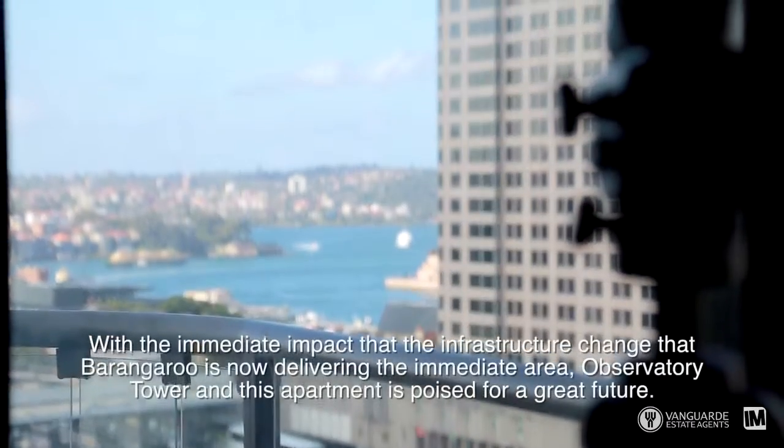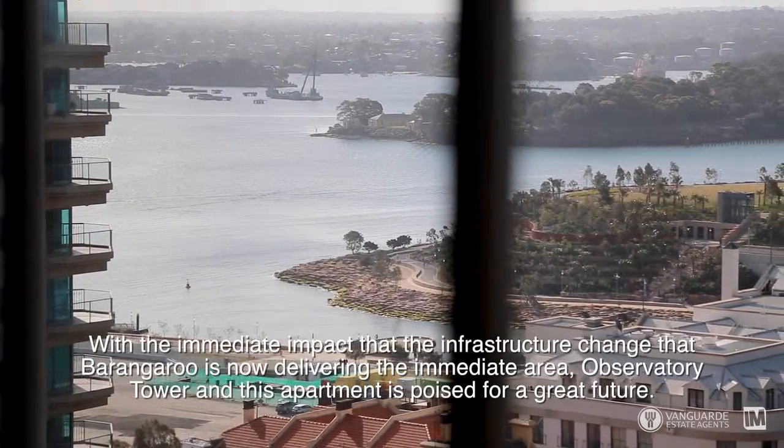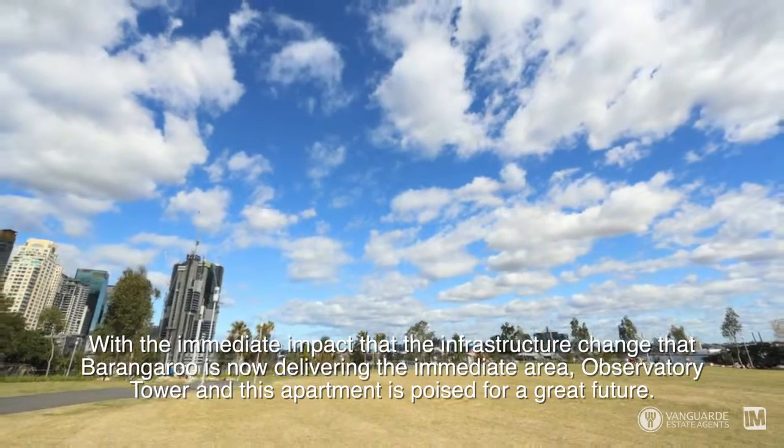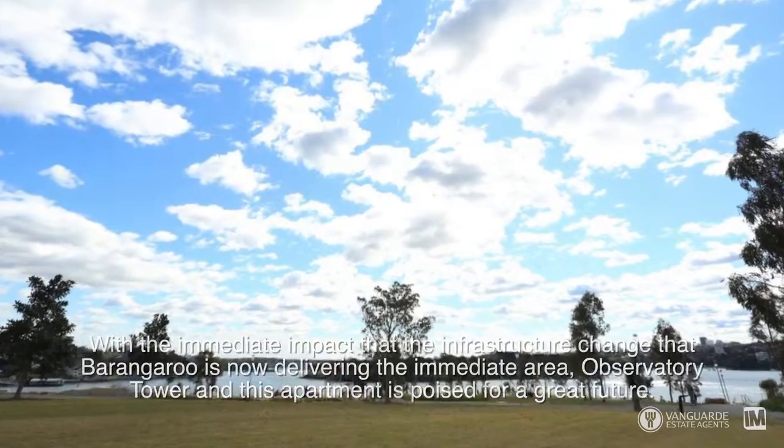With the immediate infrastructure change that Barangaroo is now delivering to the immediate area, Observatory Tower and this apartment are poised for a great future.